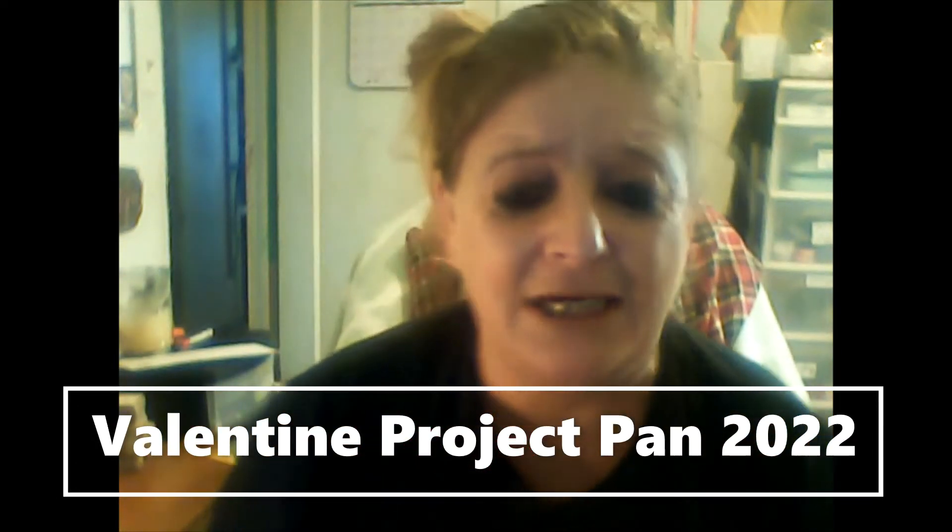Hey Toodles! It is Tuesday and it's time for Project Pan Tuesday and we're going to talk about my Valentine's Project Pans.